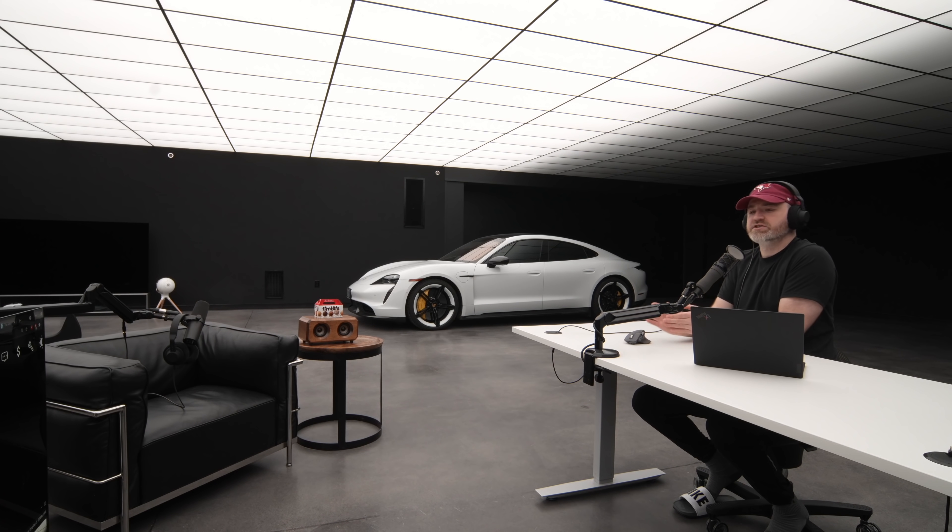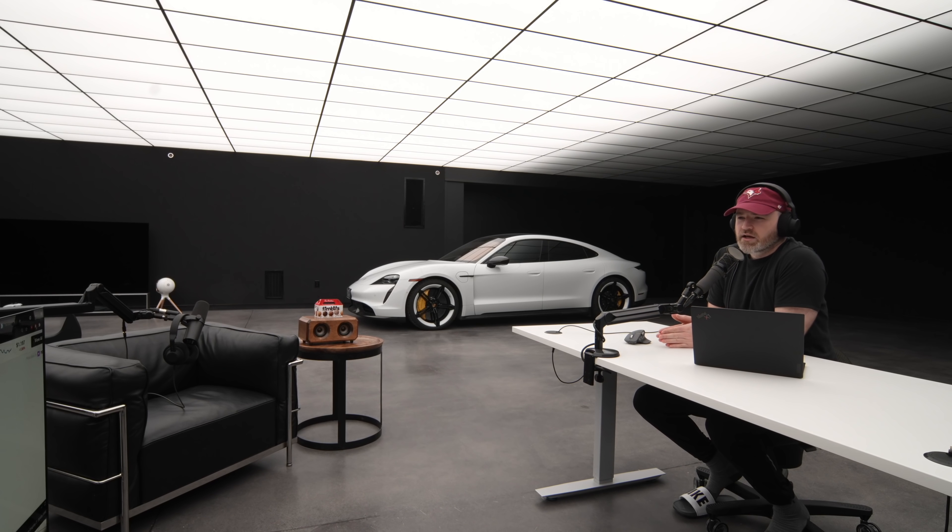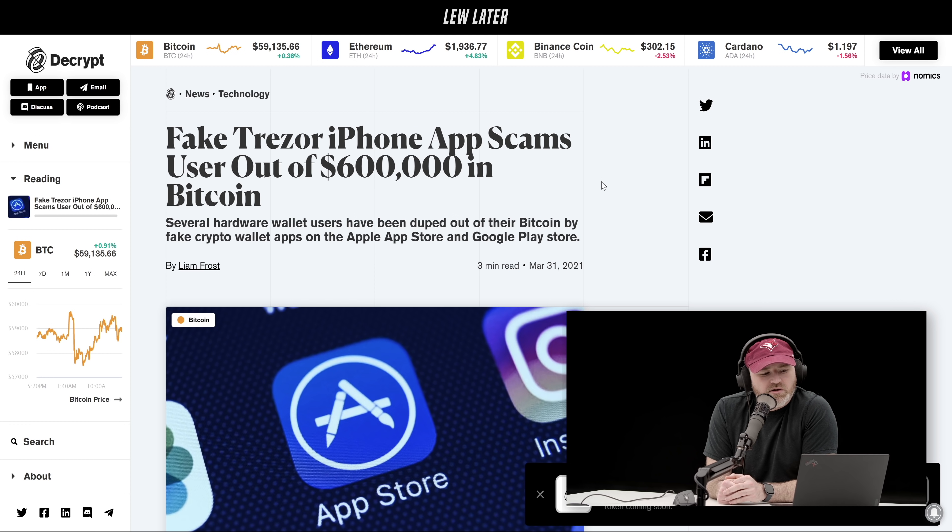This next one I don't like so much. I don't know if you saw this story floating around — there were a couple different reports on this. This is a guy who lost, according to some reports up to a million dollars, but at least in this article on decrypt.co, this user lost $600,000 worth of Bitcoin by downloading what looked like a Trezor app inside of the App Store.